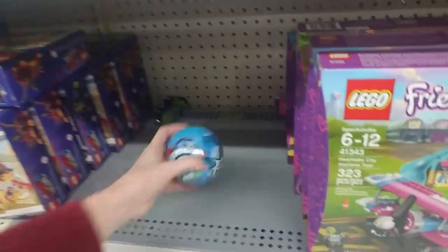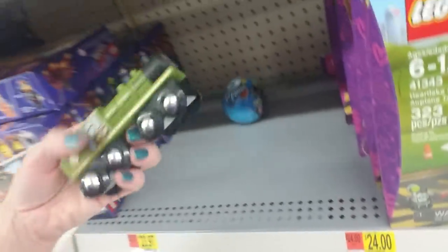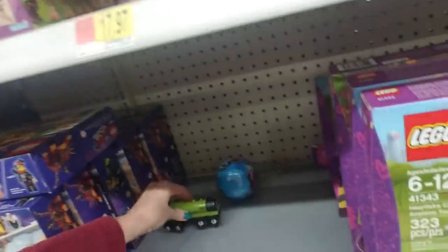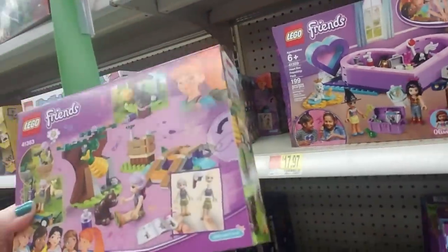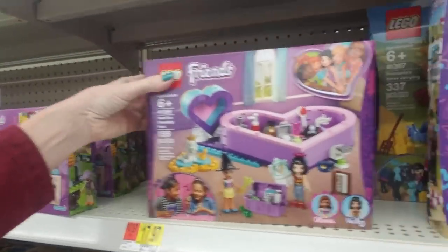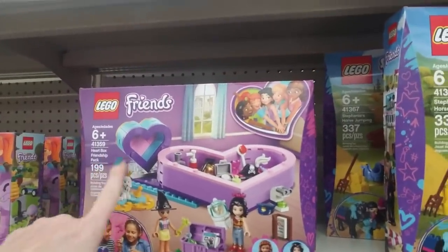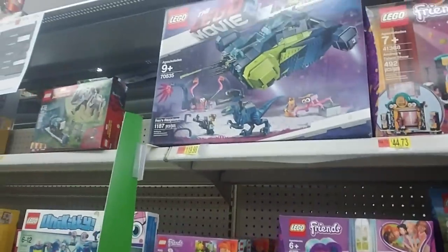There's this Zuru 5 Surprise and a little train — my younger son used to love these, we had so many. And then they have the Lego Friends sets, which I guess are kind of geared toward girls. You have the Heart Box Friendship Pack. For me when I was a kid, I would have liked something like this with dragons — like, where was the dragon?